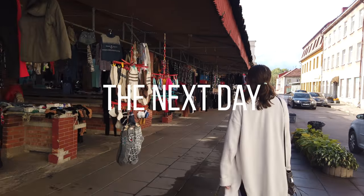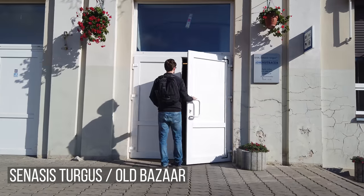Good morning, guys. Yesterday we pretty much got rained out for the last of our exploring, but now today we're out again with some beautiful weather. Yesterday we kind of focused more on seeing the main sights. Today will be a little bit more culinary focused and we're going to start with the Senasis Turgus, which I believe is Lithuanian for Old Bazaar. And we're heading there now.